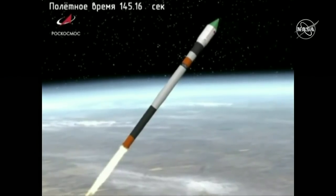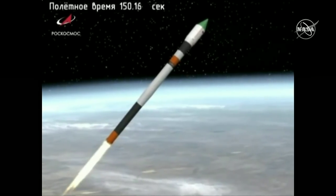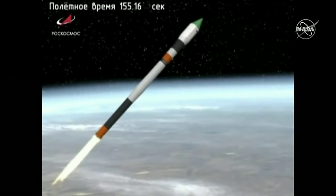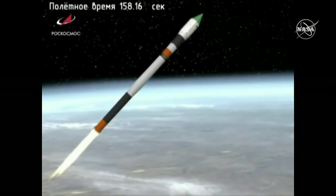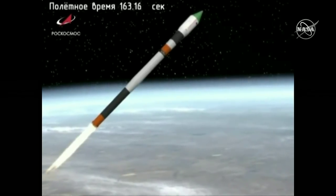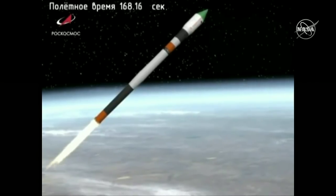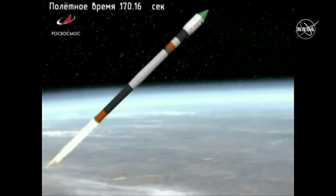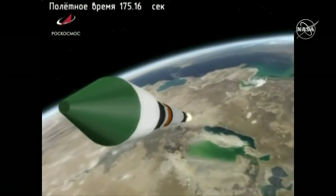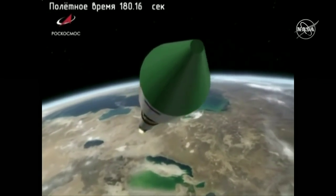Second stage will burn until about 4 minutes 47 seconds. Just before that you'll see the shroud at the top of the vehicle jettison and reveal the Progress inside. Confirmation of shroud jettison. All control systems are reported nominal. Flight looking good so far.